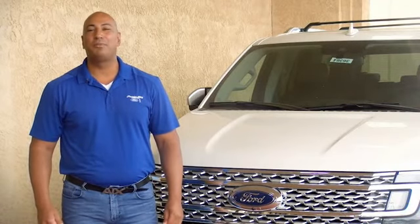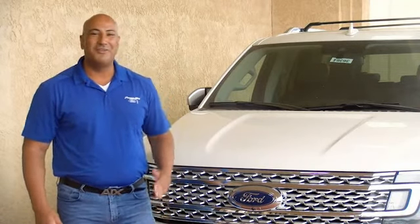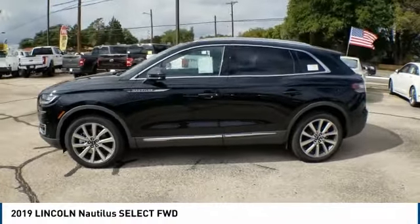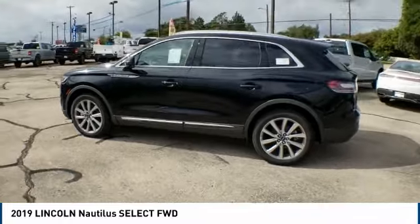Hi guys, this is Ramon Arseniega, a sales professional with Permian Ford. Thank you for browsing our inventory. Make a great choice today with the 2019 Lincoln Nautilus.